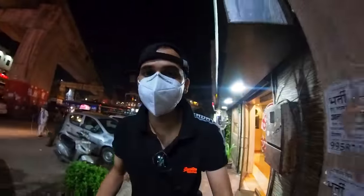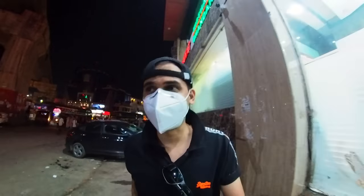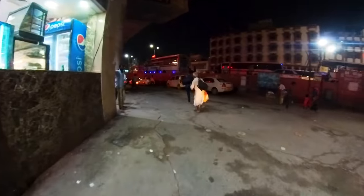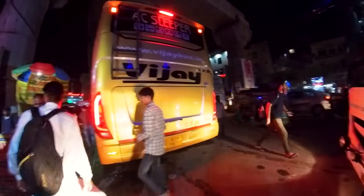We are back to the city center and it's about 10 o'clock at night — you can already see how noisy it is. We are at this bus stand now and it's just jam-packed with people. They have buses going to all these different cities from here.